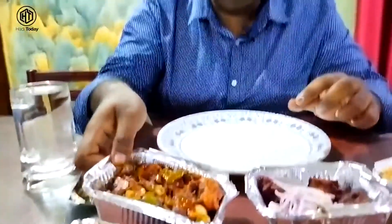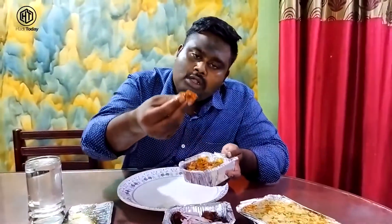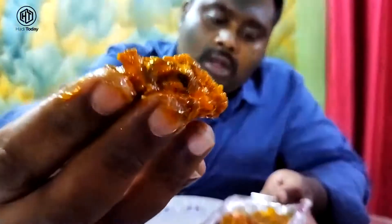The chicken 65 is 100% very juicy. Next, we have chili chicken. The chili chicken is also very juicy and has a mild, pleasant flavor.